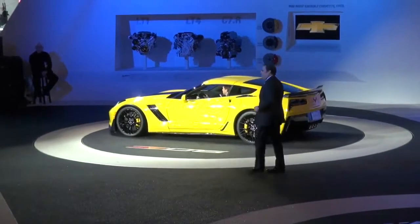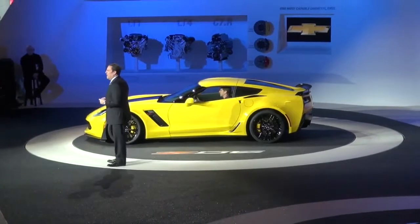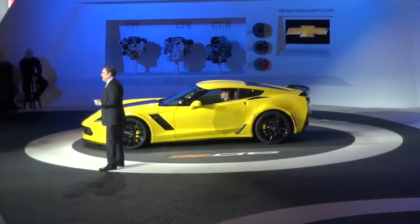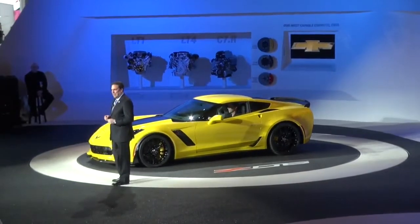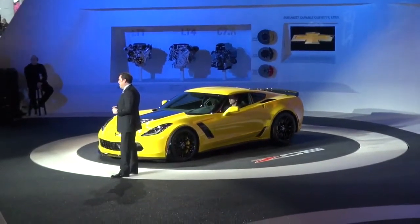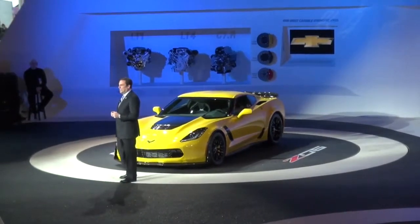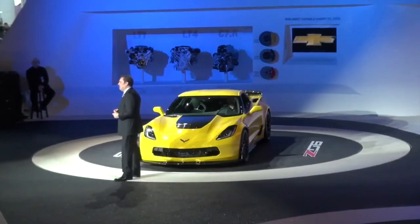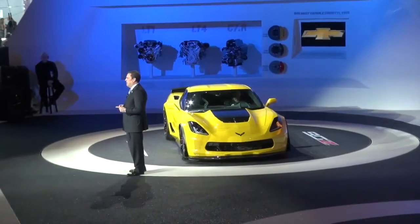The 2015 Corvette Z06 is truly a world-class supercar. It rivals the performance, design, technology, and visceral driving experience of any exotic car. It is our most capable Corvette ever. The very first time we took the new Z06 out on the Milford Road Course, it set a new track record, beating even the old ZR1.